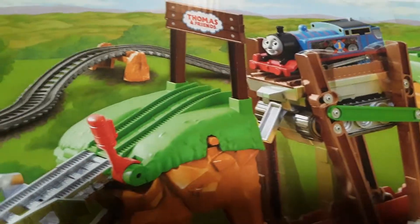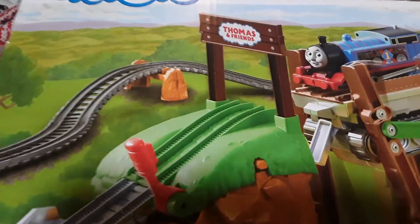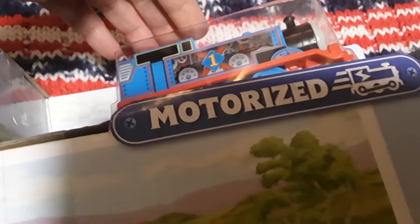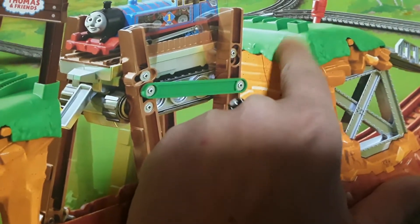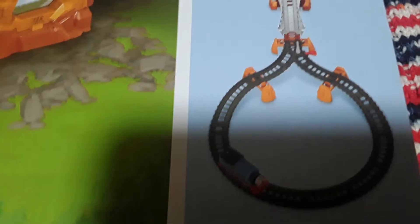This next item is what Nate wanted. He saw it at Walmart and I said you're going to have to wait for your birthday. This is a Thomas and Friends set that comes with Thomas as part of their motorized collection. This part here is called a walking bridge — when Thomas gets to this point, it will start walking across and then drop Thomas off on the other side. The track, when set up, looks like a kind of oddly shaped figure eight. I did pick it up on Amazon and it was a lot cheaper than what it was at Walmart.